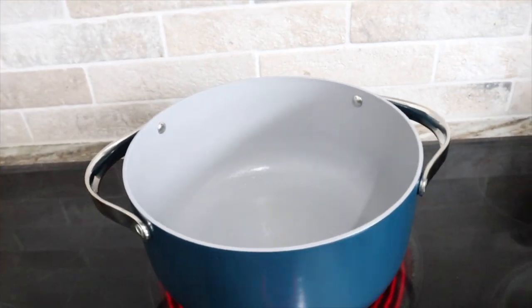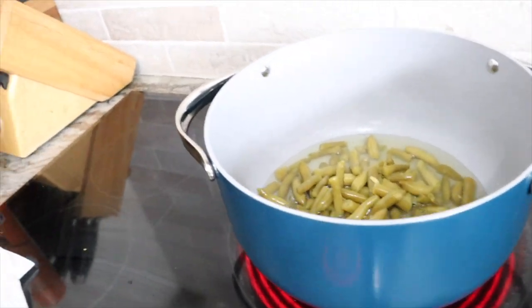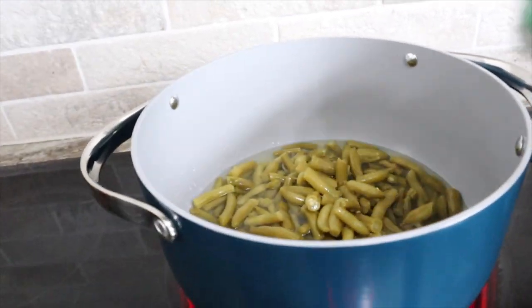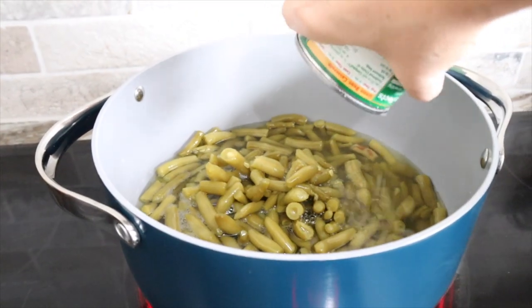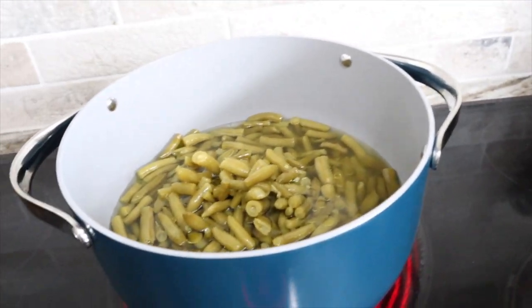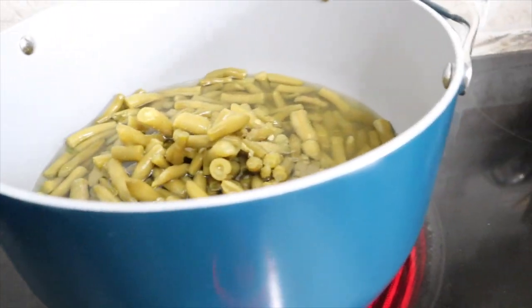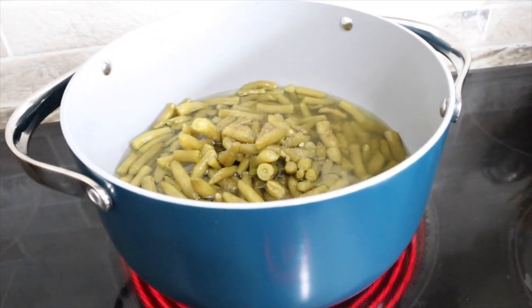We're going to get started by putting the green beans on. I have four cans of Del Monte regular cut green beans going into this Dutch oven — another piece from the Caraway set. I'll do just a little drizzle of olive oil, some salt and pepper, let them come to a boil, then turn it down and let them simmer for a bit. Simple and easy.